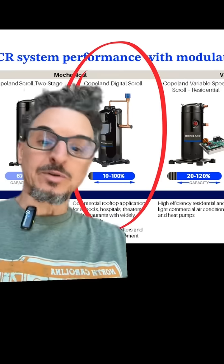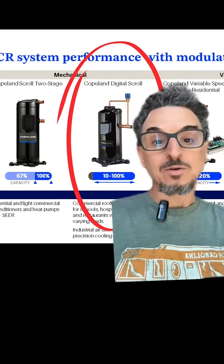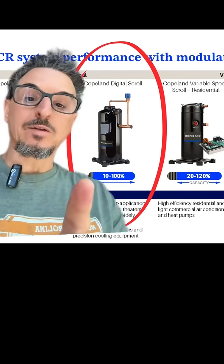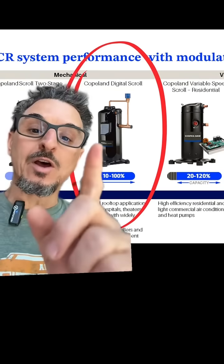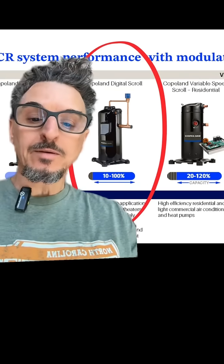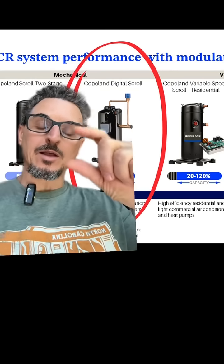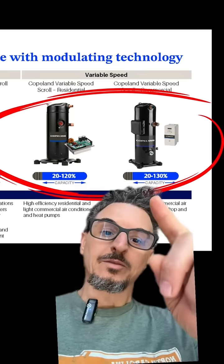Next on the scale of controllability and efficiency is one of my favorites: the digital compressor, also known as the variable capacity compressor or VCC compressor. This compressor can go down to 10% capacity and is extremely accurate. One thing to note — it is a constant speed motor. The capacity is modulated by loading and unloading the plates over 15-second increments.